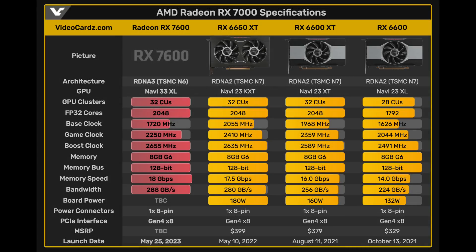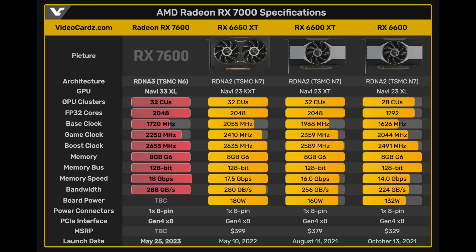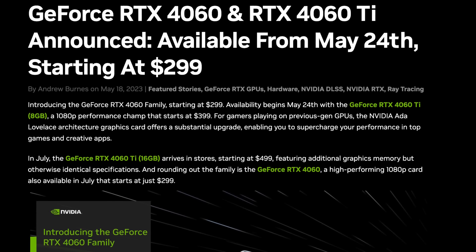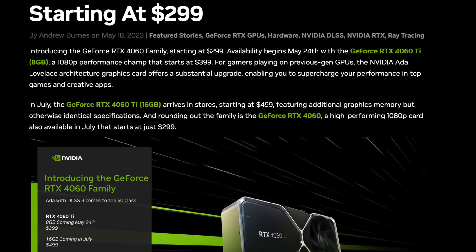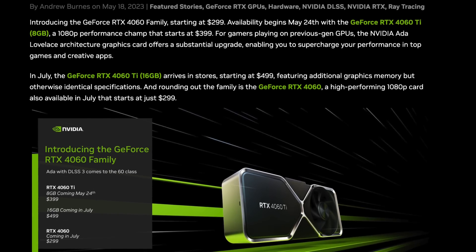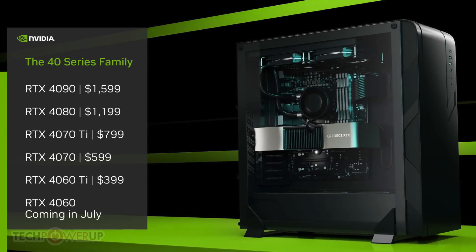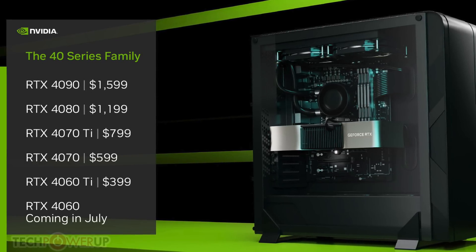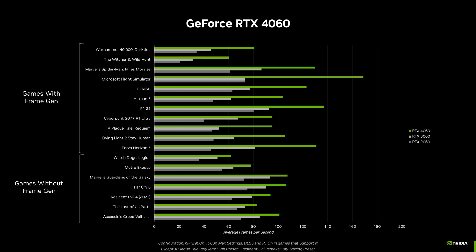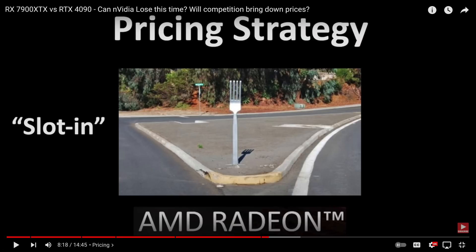So how will AMD price the RX 7600? Some rumors suggest $299 while others go up to $349. To understand where they will price this GPU, you have to ask why did NVIDIA announce the 4060 and provide its performance and price before the launch of AMD's 7600? The 4060 does not launch until July — why did NVIDIA give up its competitive advantage and announce price and performance two months prior? Could it be because NVIDIA controls the pricing structure of the GPU market and they know AMD is about to launch the RX 7600? They don't want AMD to mess up that pricing structure. To prevent that, King Jensen just publishes price and performance levels two months in advance, and now Queen Lisa can calmly slot in the RX 7600 into NVIDIA's pricing structure.